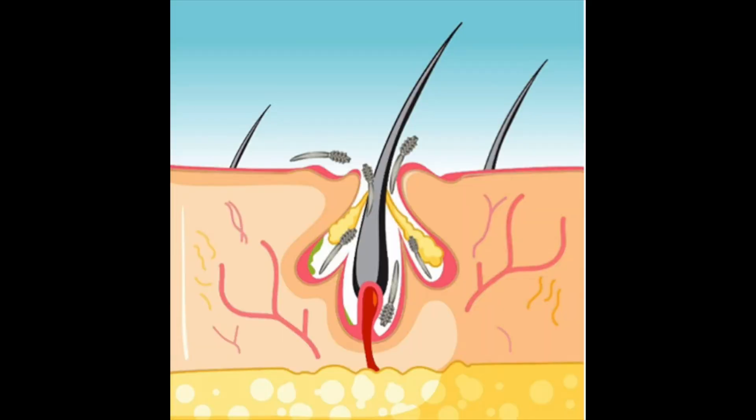Demodex mites are tiny ectoparasitic organisms that live on our hair follicles and sebaceous glands of humans, and they feed on oils, bacteria, and skin cells.